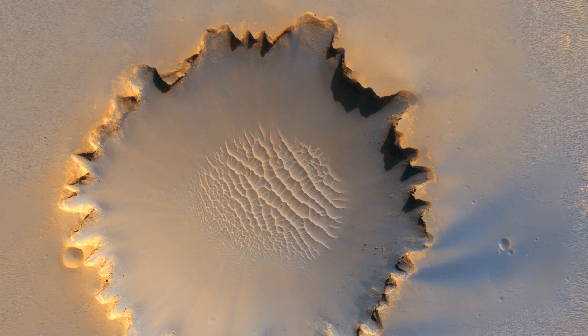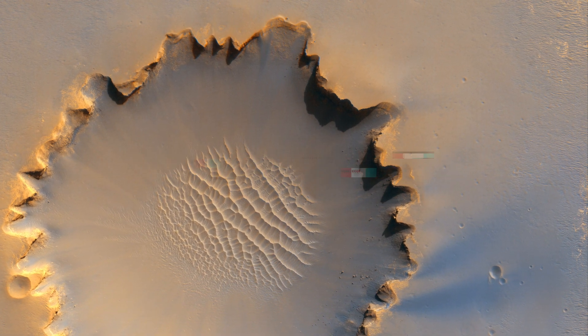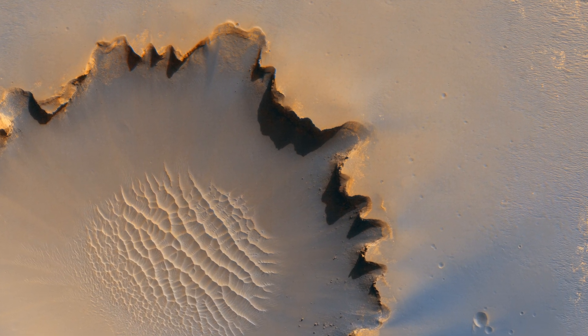This incredible image showcases Victoria Crater, about 800 meters or half a mile in diameter. It has been home ground for NASA's Mars Exploration Rover Opportunity for more than 14 out of the rover's first 46 months on Mars.